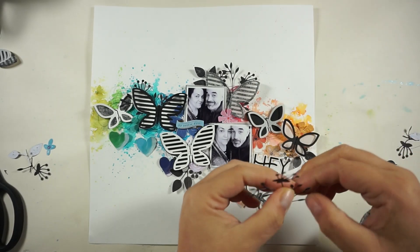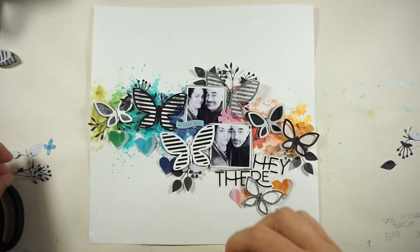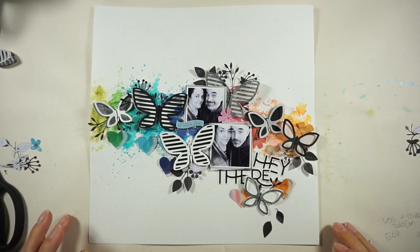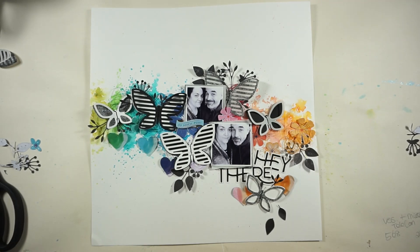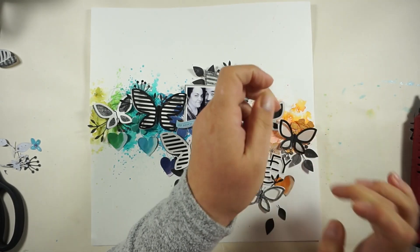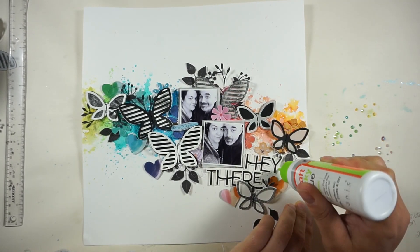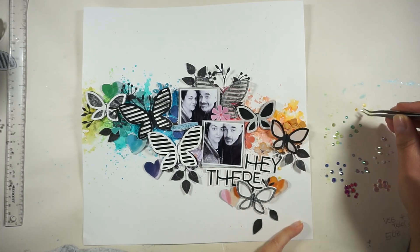Now I'll grab my hot glue gun and add some glue behind my butterflies to stick them down — I'll glue everything under the butterfly with the butterfly. Then I had a look into my stash of crystals, gems, and sequins, just because I needed some bling on that page. I didn't want to use enamel dots so I went with different sized, shaped, and textured sequins and gems. Here you can see the colors I picked, and now I'm just adding them to my layout — and I am totally in love!